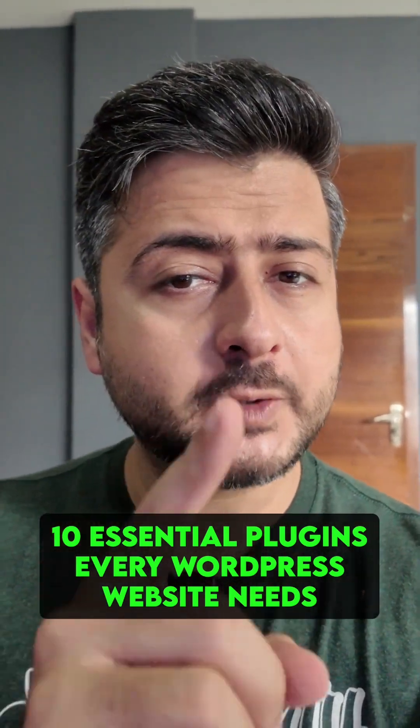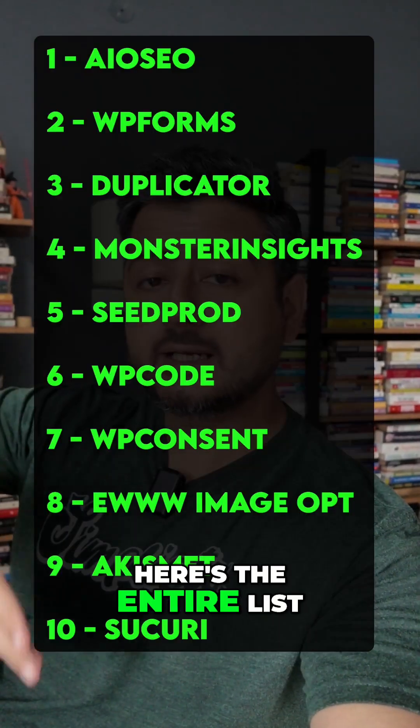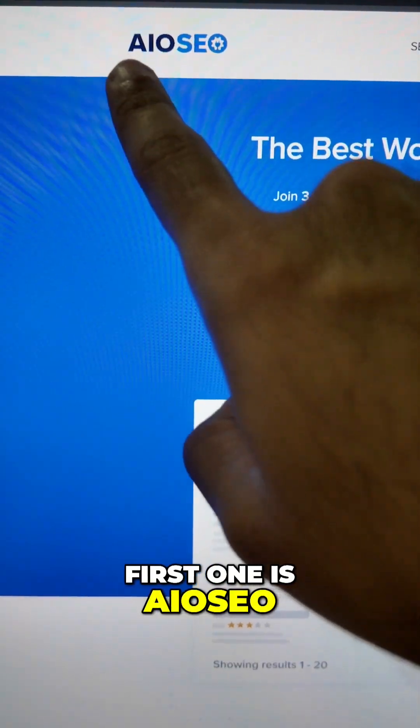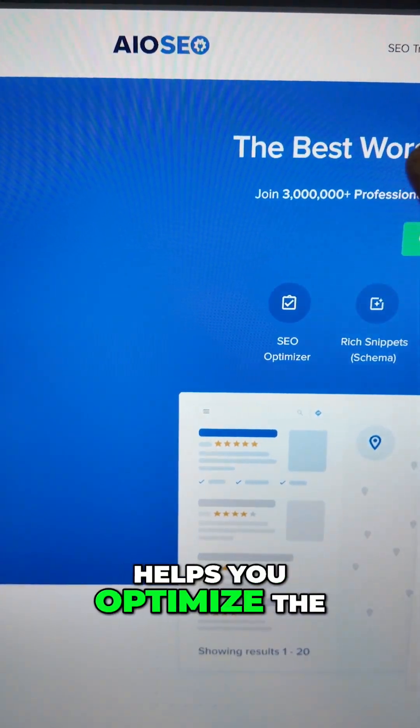10 essential plugins that every WordPress website needs. By the way, here's the entire list, so if you want to take a screenshot, this is your moment. The first one is AIO SEO, or All-in-One SEO, which helps you optimize the content and also your website for more search traffic.